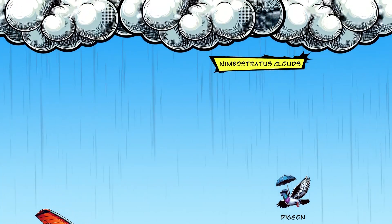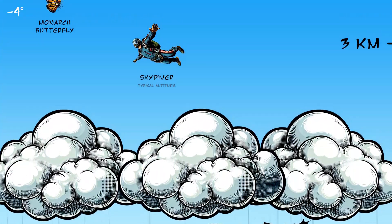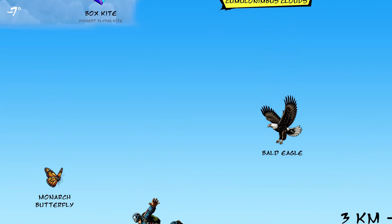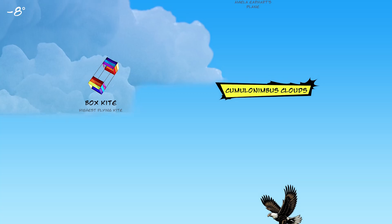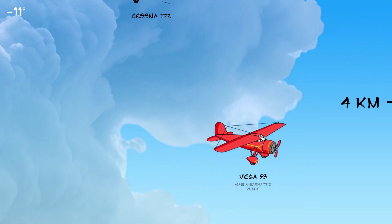Nimbostratus clouds are responsible for rainy days. As we climb, the temperature continues to drop. Cumulonimbus clouds are tall, towering clouds that can produce lightning, tornadoes, and hail.